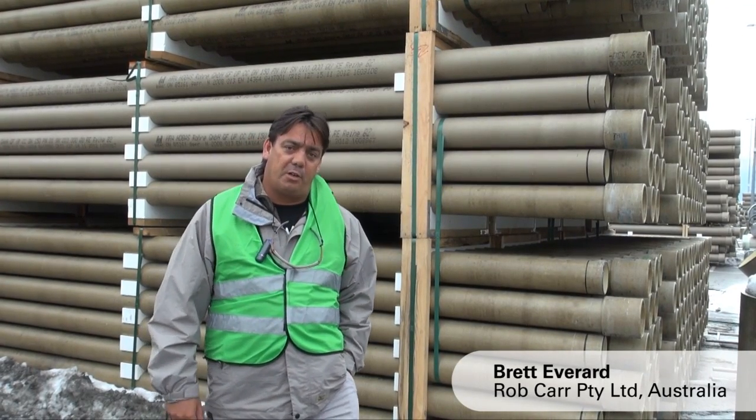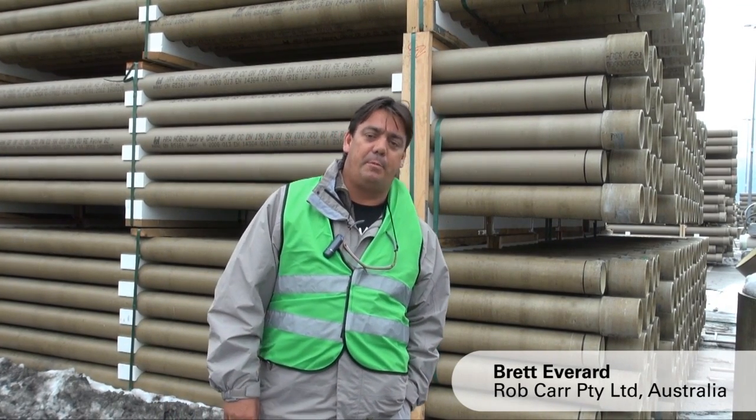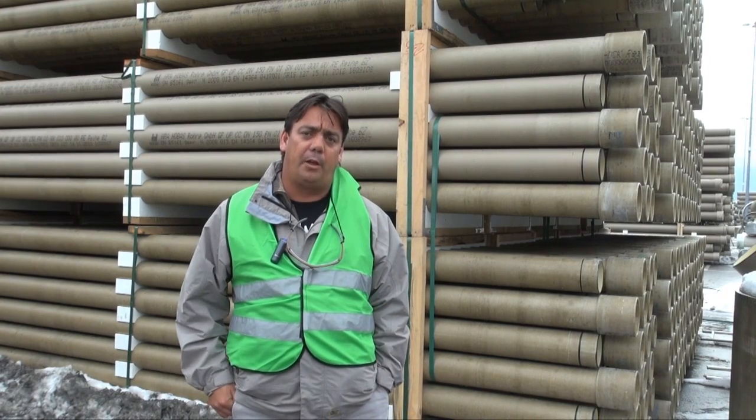Hi, my name is Brett Everard. I'm construction manager for Rob Carr Pty Ltd in Australia. We conduct projects all over Australia, mainly for the water and council authorities.